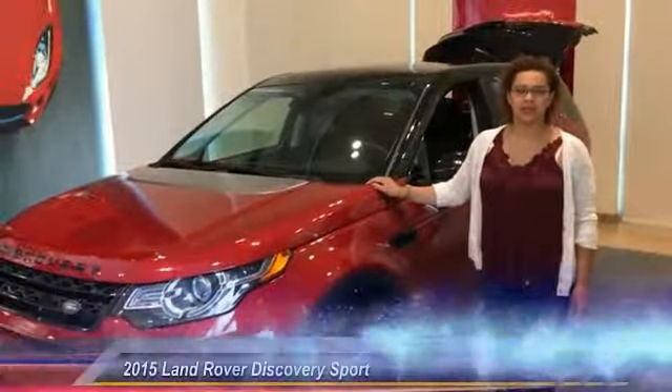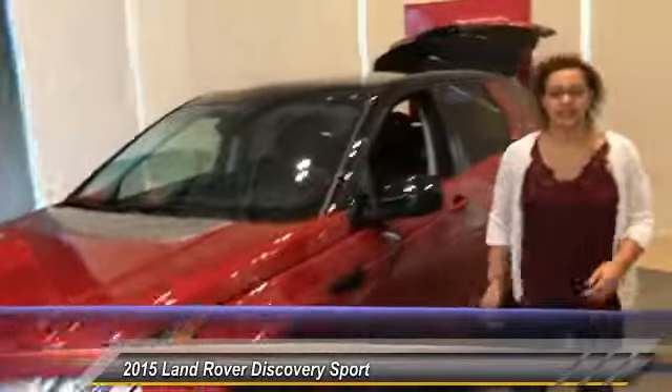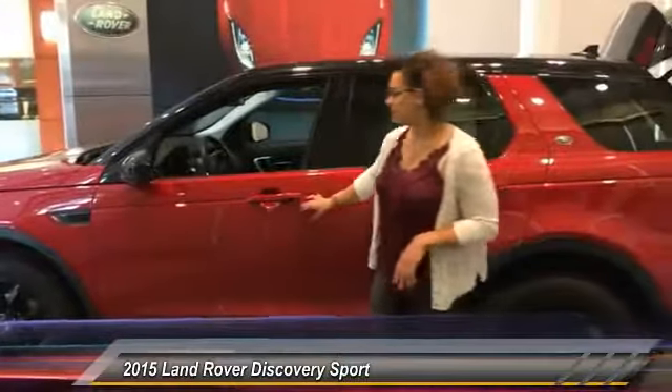Hi everyone, I'm Kristen with Jaguar Land Rover Minneapolis, and I'm here with the 2015 Discovery Sport HSE, which has 790 miles. This vehicle is in very nice condition — a very popular color combo with the Forensa Red and the Black Pack on the 19-inch wheels.